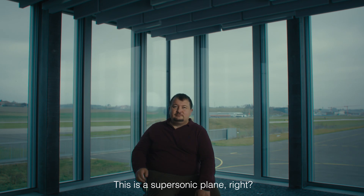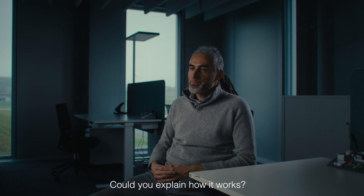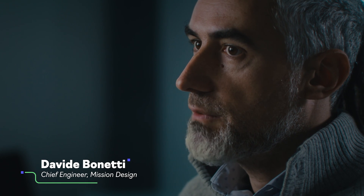This is a supersonic plane. They are flying subsonic, at subsonic speed. And the supersonic will be extremely loud. Could you explain how it works? It's a mix of an airplane and a rocket. We call our vehicle near-space vehicles — hyperplanes.